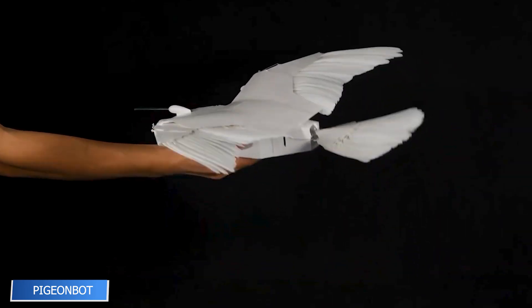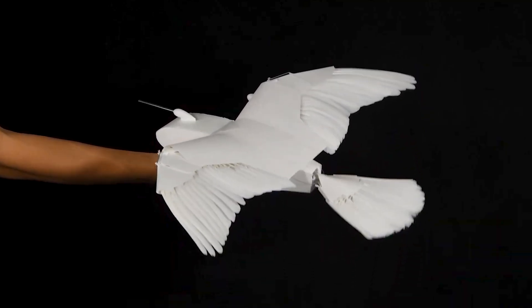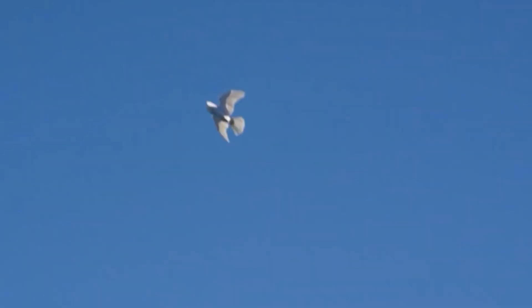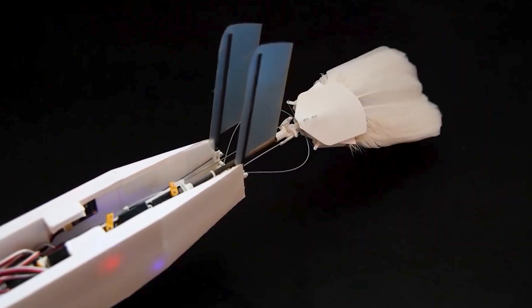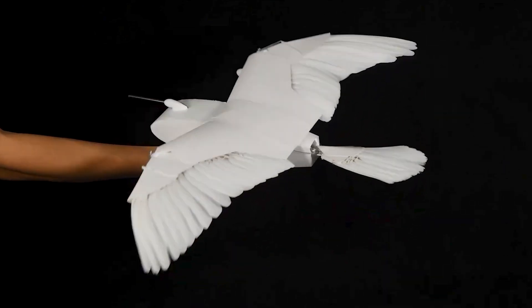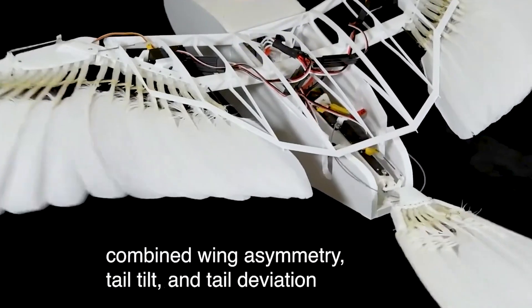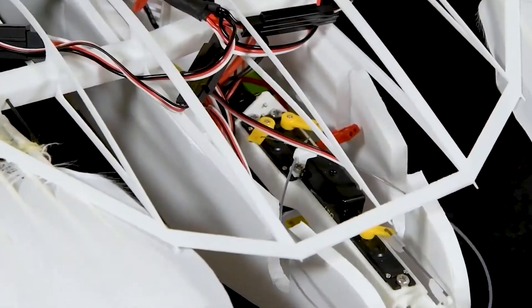Pigeon Bot may look like a cute drone, but its wings hide advanced engineering. Modeled after real pigeon anatomy, it can morph the shape of its wings and tail in flight, allowing it to maneuver without traditional stabilizers or rudders. This shape-shifting flight system is inspired by the natural reflexes of birds, making the bot incredibly agile. As researchers refine its design, Pigeon Bot may play a major role in next-gen aerial drones, surveillance systems, or even wildlife research tools.